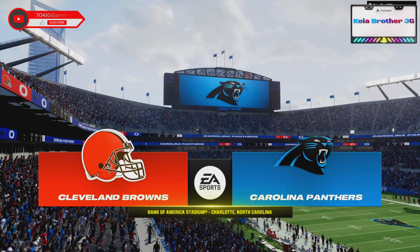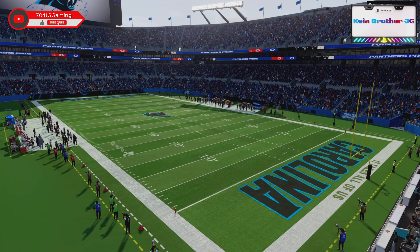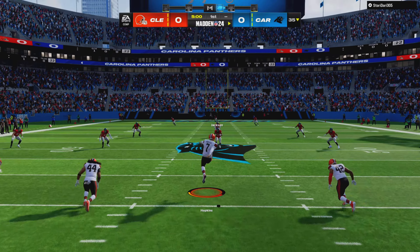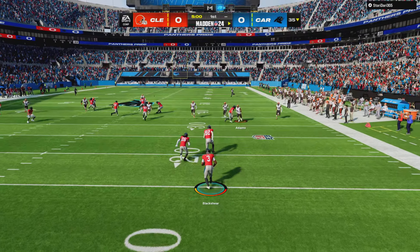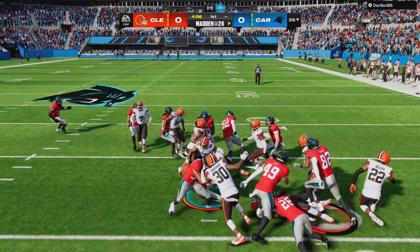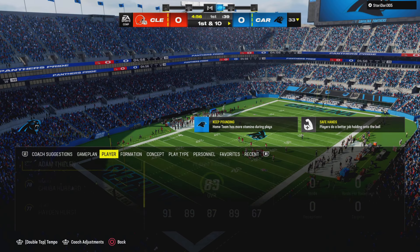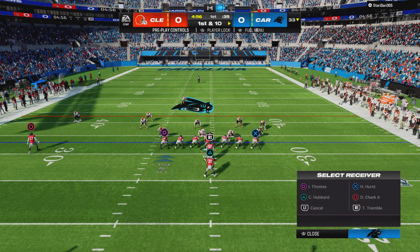Welcome to North Carolina and Bank of America Stadium here in Charlotte. Kicker Dustin Hopkins set to get this one going, and off we go from uptown Charlotte. They're going to start this drive in pretty good shape as they get it up past the 30. First and 10 now from the 33.